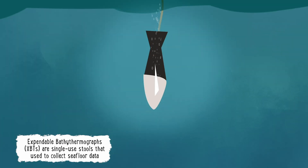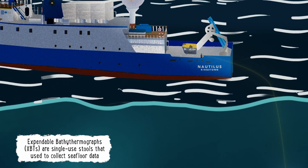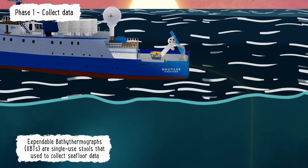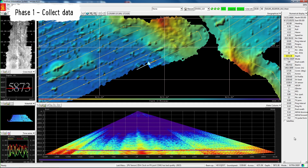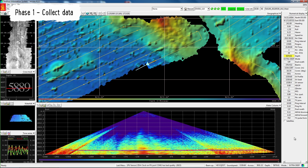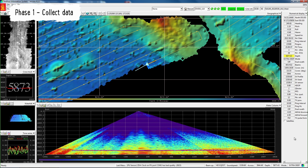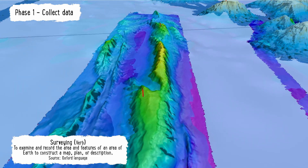Though maps can be made in a variety of ways, the process is usually broken up into two phases. Phase one is collecting data. This is when scientists establish the global positioning of the area to be mapped. Then, data about the area is collected either from maps that already exist or by surveying — the process of directly taking measurements of an area.